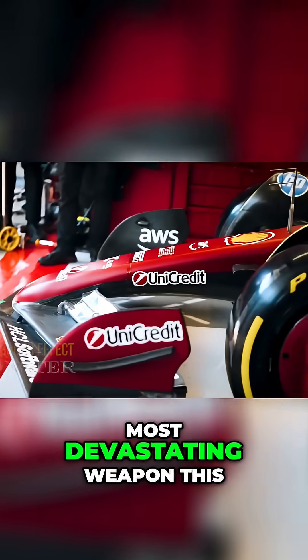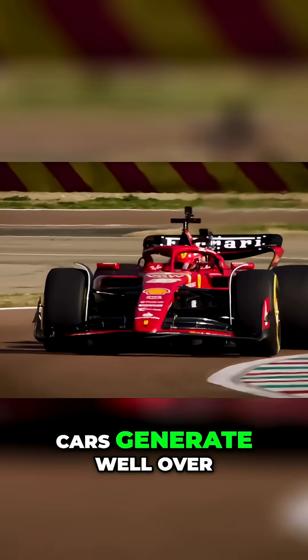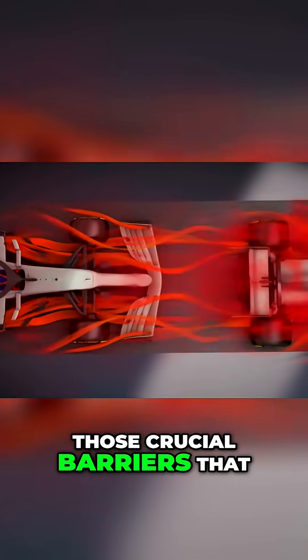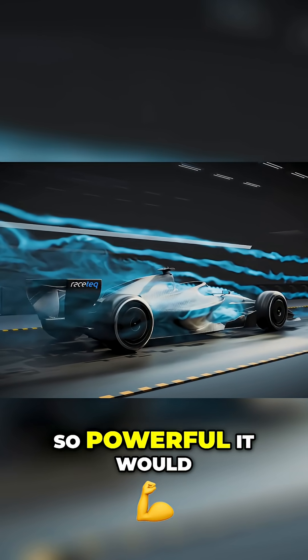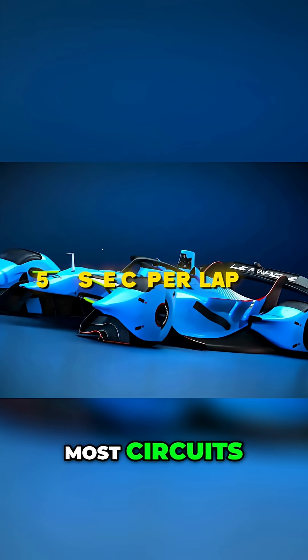Let's start with the most devastating weapon this secret car would have: ground effect pushed to its absolute legal limit. While teams estimate their cars generate well over a thousand kilograms of downforce at high speeds, this hypothetical design could push that to almost double. The edge seals — those crucial barriers that prevent air from escaping under the car — could be optimised to create a ground effect so powerful it would dramatically increase the car's suction to the tarmac. The downforce advantage alone would be worth 1.5 seconds per lap at most circuits.